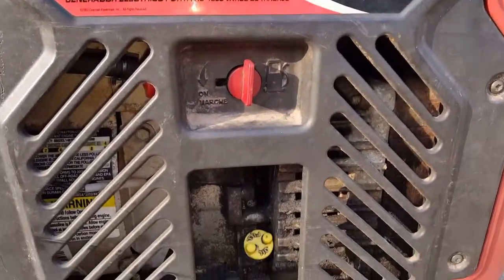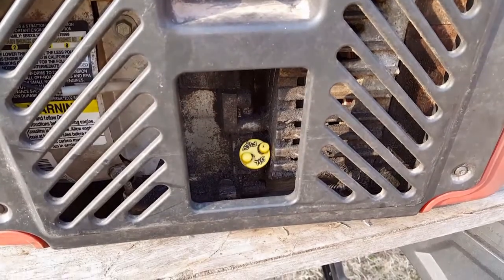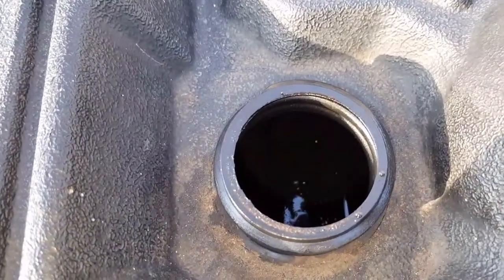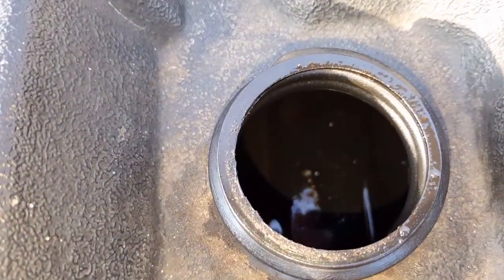Our main focus is obviously doing the oil change, but we're also going to check the air filter, the fuel line, and the spark plug as well. There's hardly any gas in it, so luckily we don't have to worry about getting rid of any old gasoline.